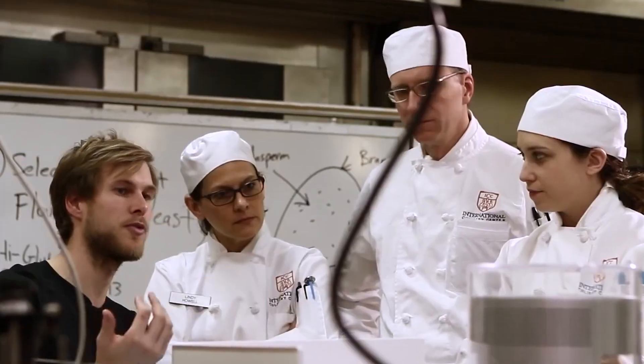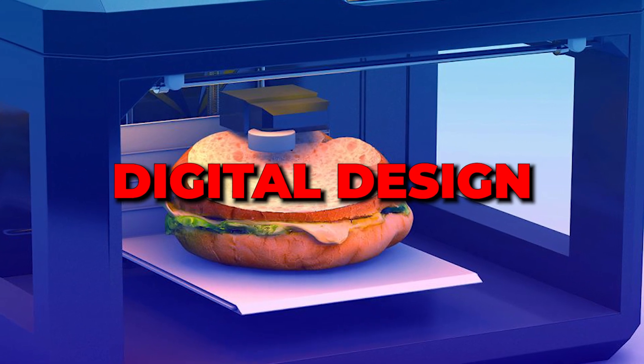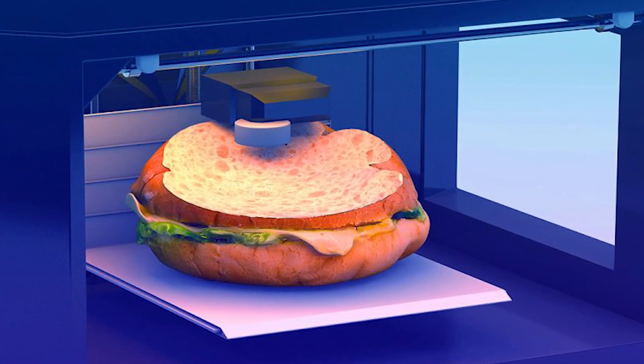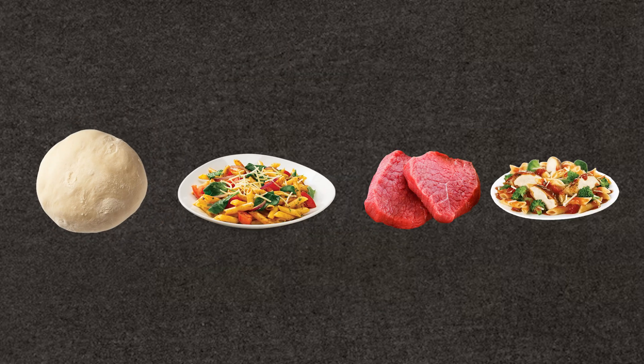But how does it actually work? Well, 3D food printing isn't much different from traditional 3D printing. It starts with creating a digital design of the food you want to print. Then, the material — ranging from dough and pasta to meat and vegetable pastes — is layered to create the desired end product.